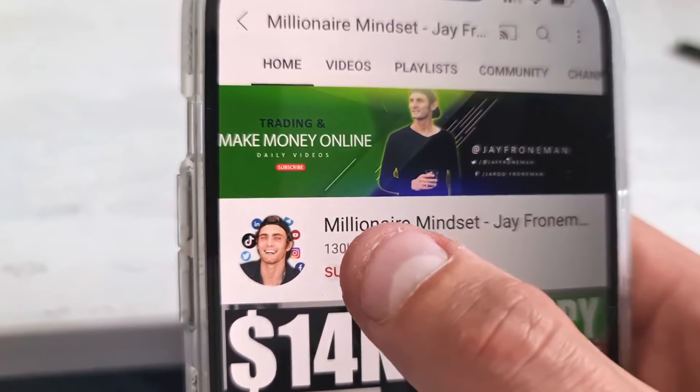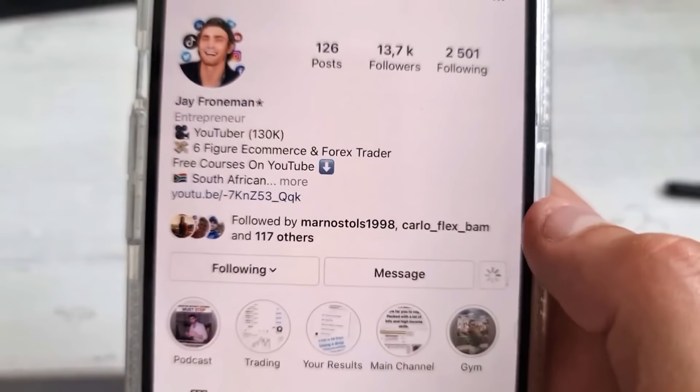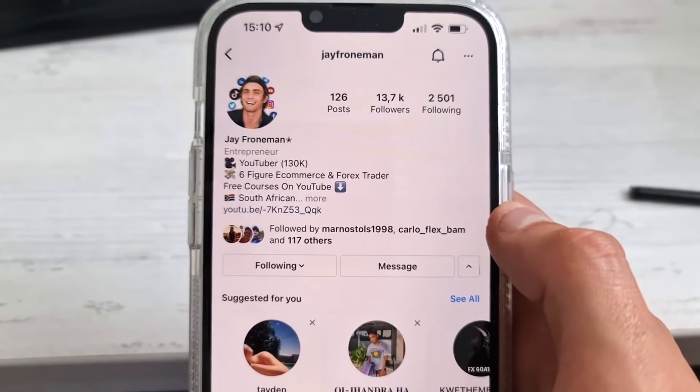Before we get started, go down below, hit the subscribe button and put that notification bell on so I can send you a message every time I upload a video. Also make sure to leave a like, comment down below, and on the pinned comment I'll leave a link to a $1,000 giveaway for Christmas. You can also follow me on Instagram where I share money tips and podcast content.